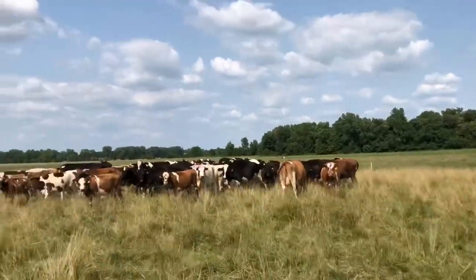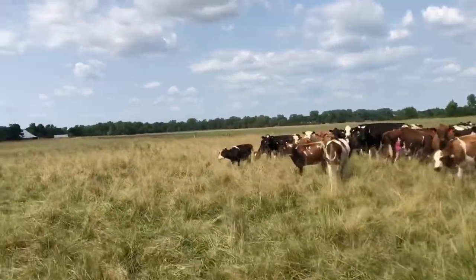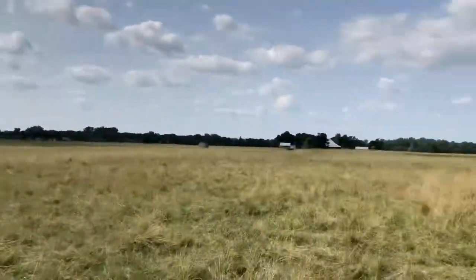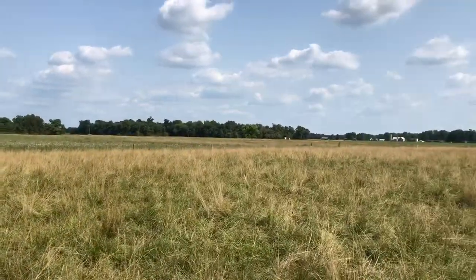Getting ready to move the dry cows and heifers out of their paddock into a new paddock. This is the last day that we're going to be doing leader-follower grazing. We do leader-follower grazing in the spring and early summer where we have milk cows go through and graze first, and then we follow with the heifers and dry cows.